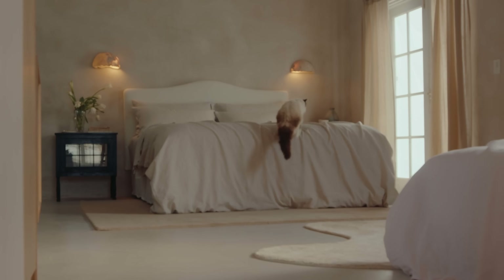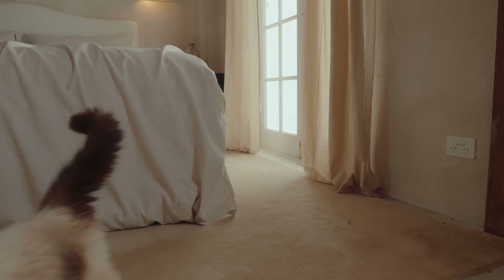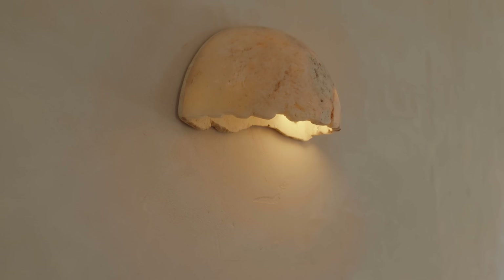Jamie always wakes up at the crack of dawn and I just don't like getting out of bed. I mean, look at this. I love the big wall behind our bed and the beautiful onyx stone sconces.